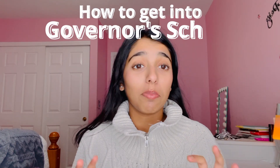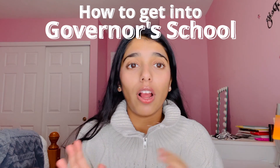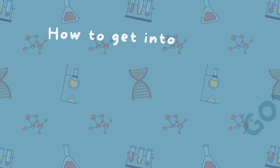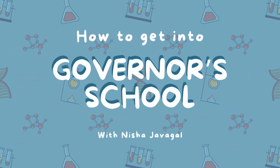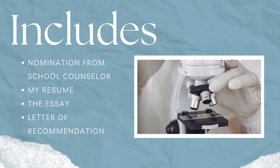Are you a high schooler in the midst of applying to Governor School — maybe Sciences, Engineering, or Biological and Statistical Sciences? Well you're at the right place, because today I'm going to be talking about how I got into Governor School and how to ace the application process. I got into Tennessee Governor School for Integration of Biological and Statistical Sciences, and I applied during my sophomore year, but I'm talking about all Governor Schools here today.